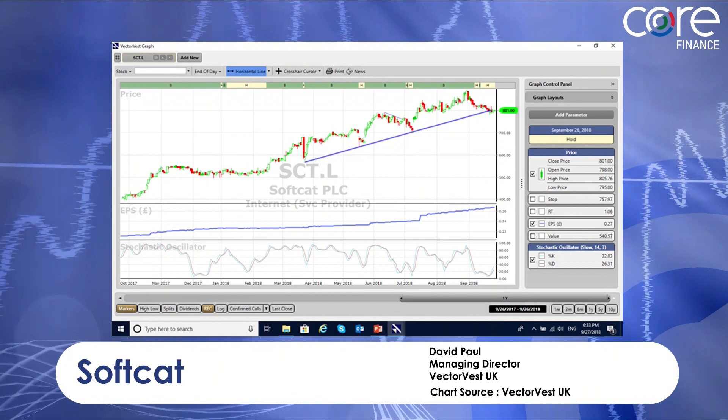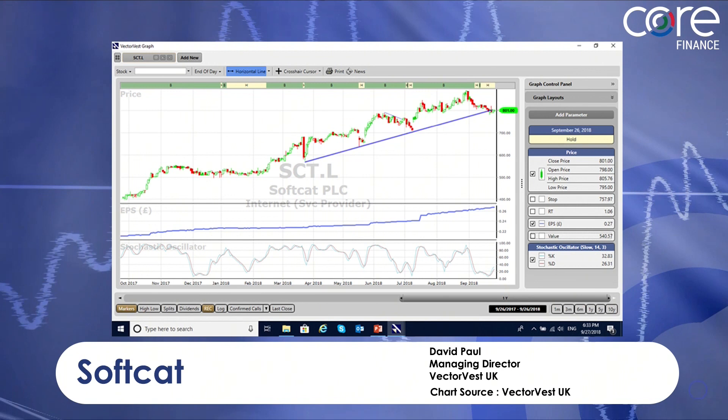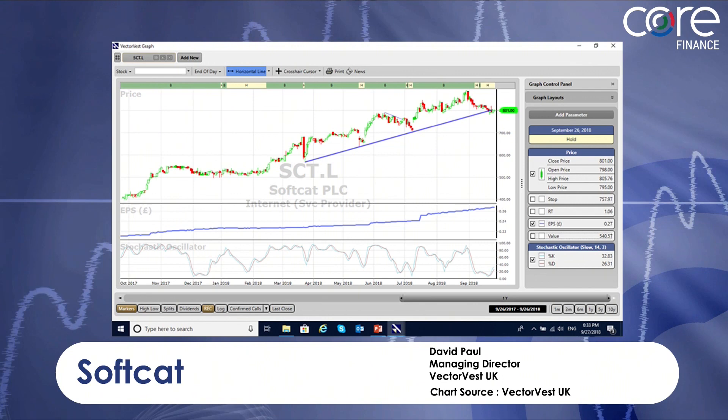And to wrap up, we have Softcat, which came out of the search yesterday. As you can see, the trend is strong, earnings per share is growing — that's the blue line in the window below the price — and the stochastic has come up through 20. So that is an opportunity, though it's still on a hold on VectorVest. We need it to turn to a buy before we would get on board.